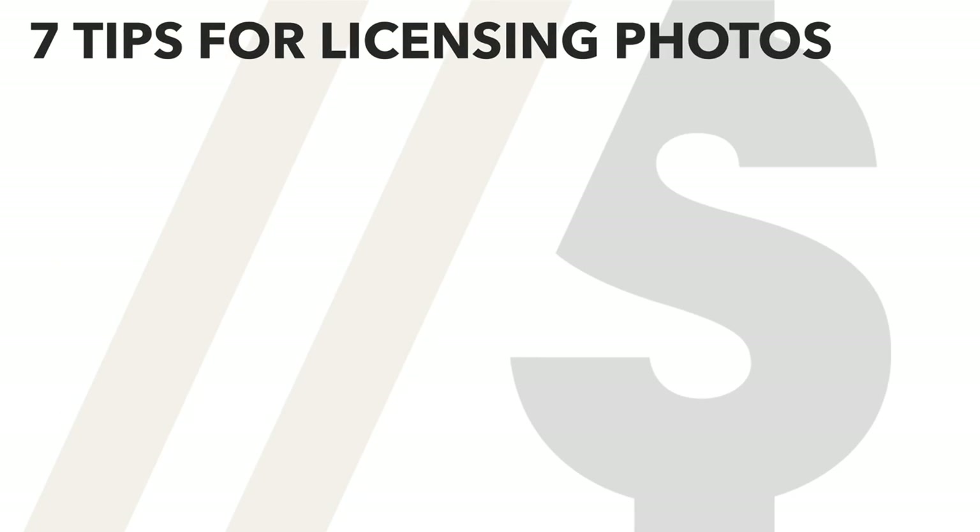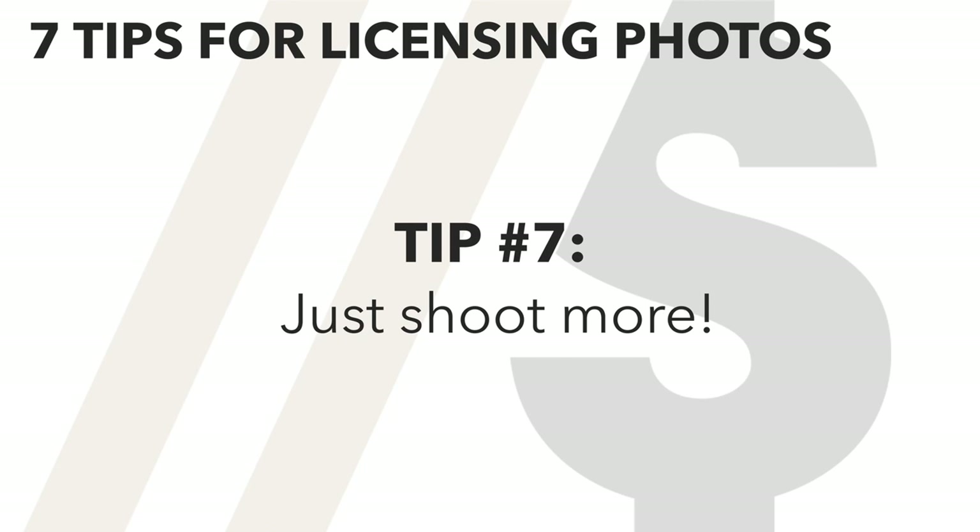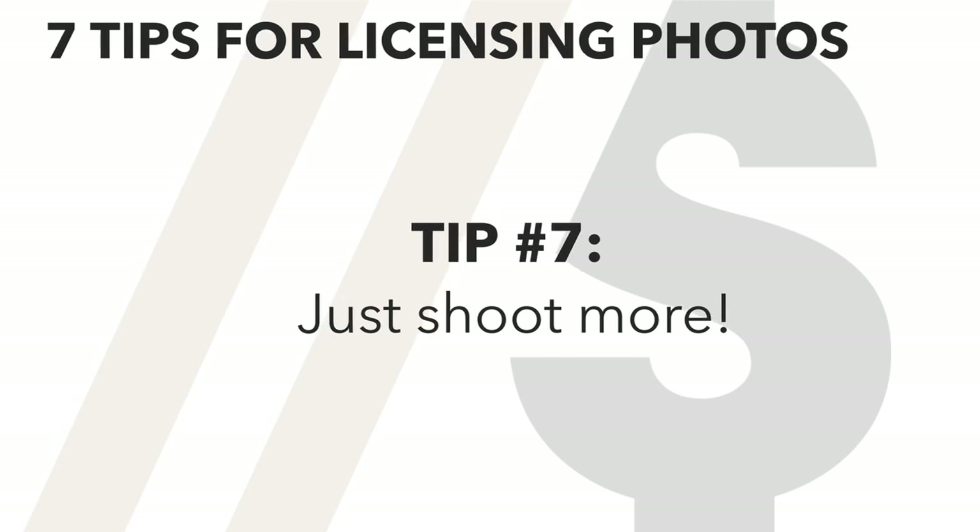And the final tip to help you license more of your photos — tip number seven: just shoot more. And no, this isn't just a cop-out tip to fill up time. Hear me out on this one. I'm not talking about getting hired more. I'm talking about shooting more on your existing photo shoots.